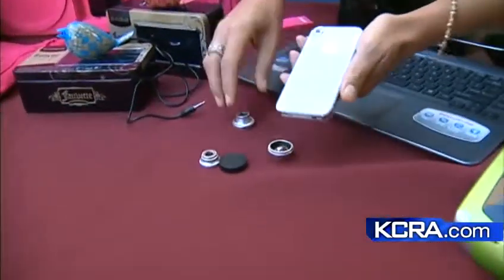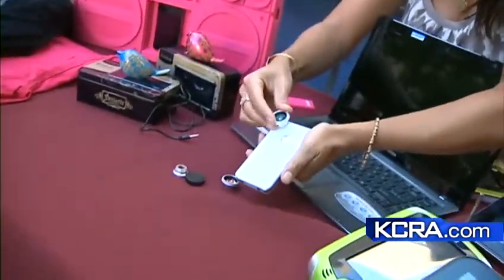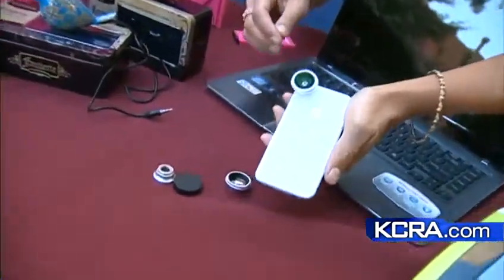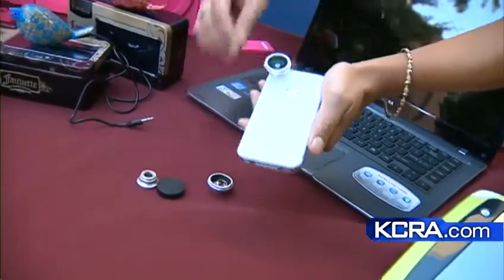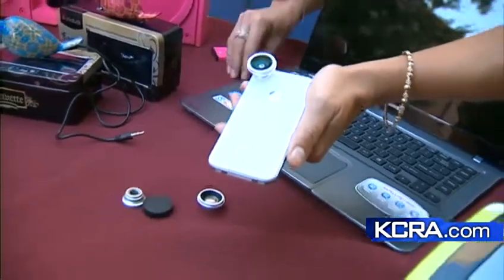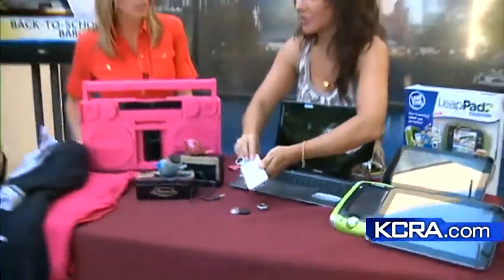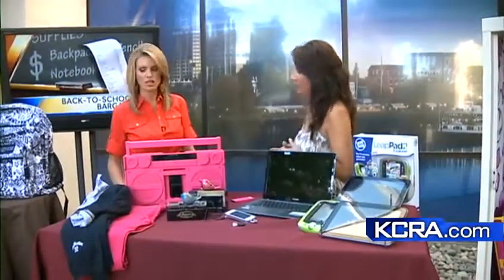For any smartphone — not just the iPhone — these camera lenses use magnets and stick right on. There's a macro lens, wide angle, and telephoto, so three different options. This is from a company called Photo Jojo, but you can find the sets online for less — about $13 is a great deal.